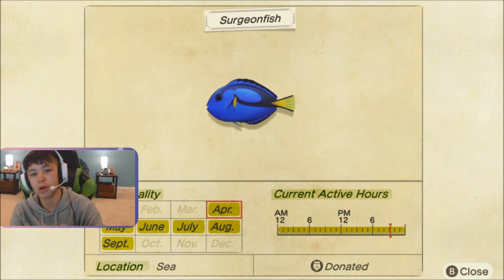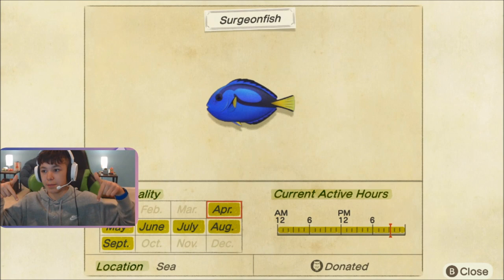That's basically all you need to know to catch your surging fish. Thank you guys for watching. Good luck catching your surging fish. Comment down below if you've actually caught it, because I caught it today on stream.